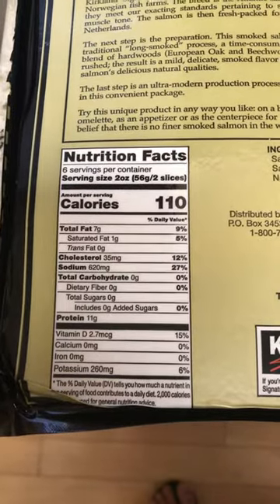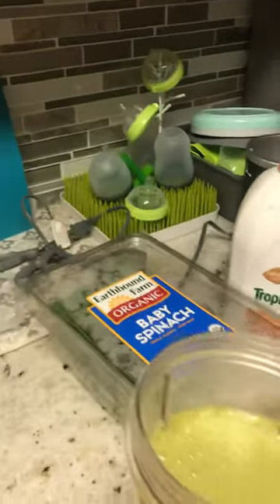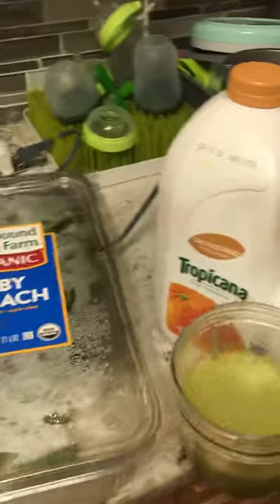There are seven grams of protein per serving and six servings per package. I actually made myself a smoothie to go with it to kind of wash it down — it's got just Tropicana orange juice and some organic baby spinach.